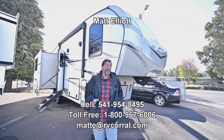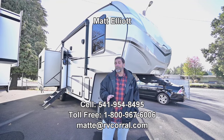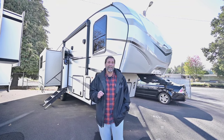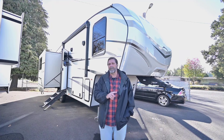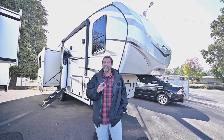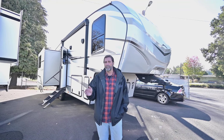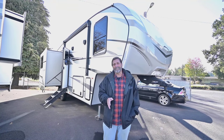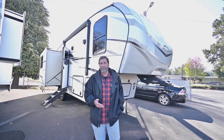Hi everybody, my name is Matt Elliott and I'm here at the RV Corral in Eugene, Oregon on Highway 99. Today I want to show you a brand new fifth wheel that just came in. This is the 2024 Cougar 27 SGS. It's called a half-ton towable, and it really is good for most half tons. It has a dry weight of only 8,200 pounds and a gross vehicle weight rating just a little bit over 10,000 pounds. So if you can pull 10–11,000 pounds, you're probably okay in this coach. We always check the trucks to make sure they'll handle the load, but this is remarkably light for all the bells and whistles it has.